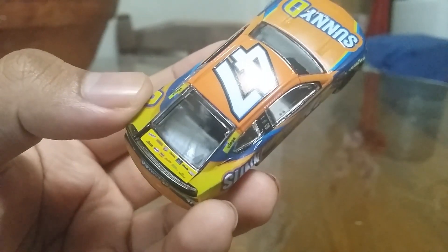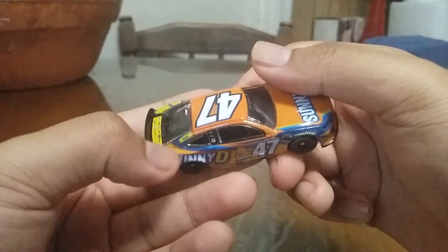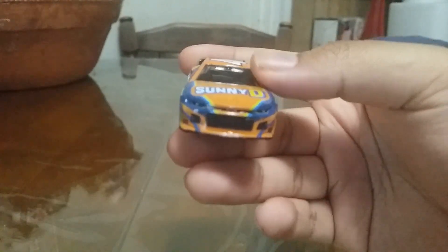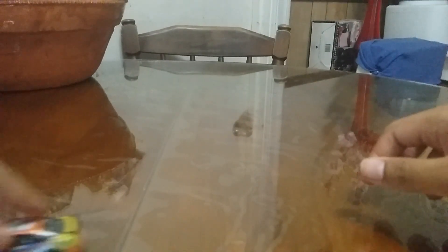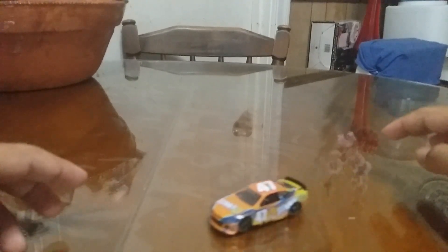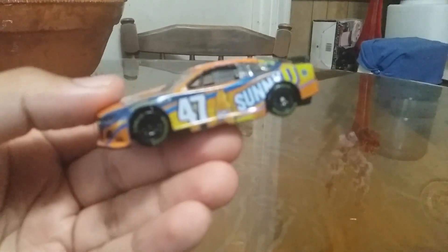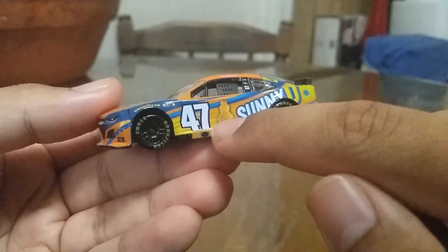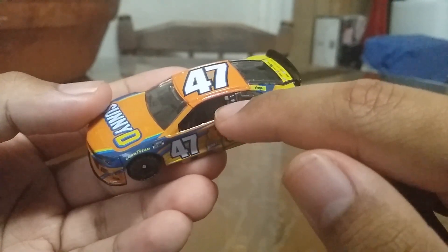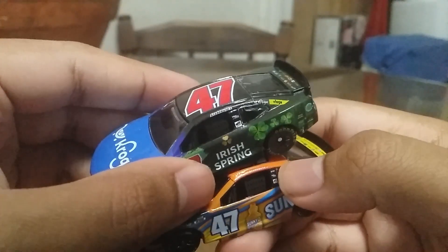Unfortunately there's a quality control problem right here — if I can zoom in, there's a gap right there. That's one of the problems with the Lino Racing NASCAR Scenic Series: the quality control is really bad. It does also roll pretty well though — no bent axles. You've got the Sunny D bottle, the Sunny D logo, the number 47. One difference: this one does not have the Kroger's logo on the side, while the Irish Spring one does.